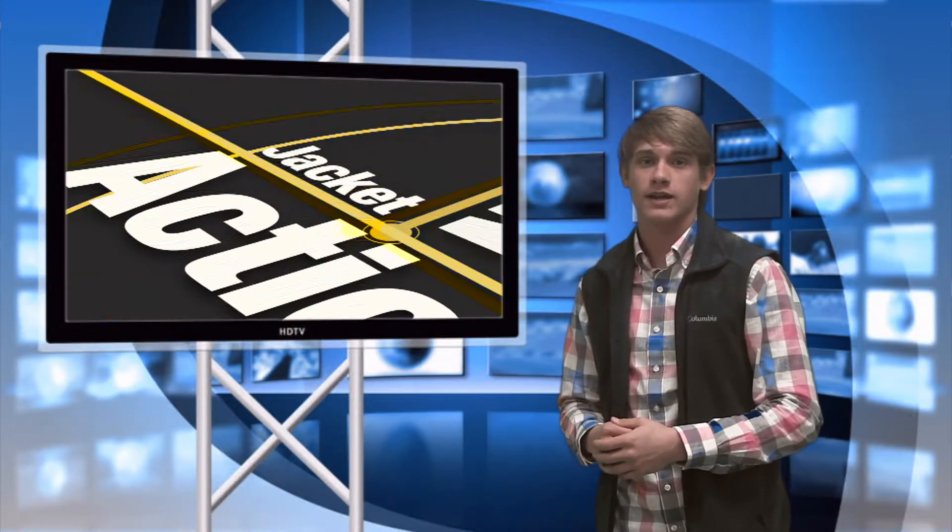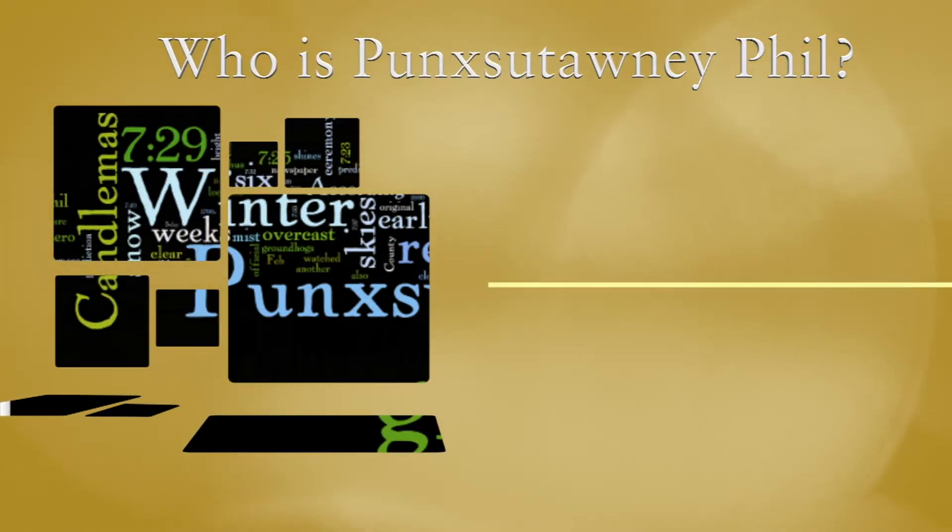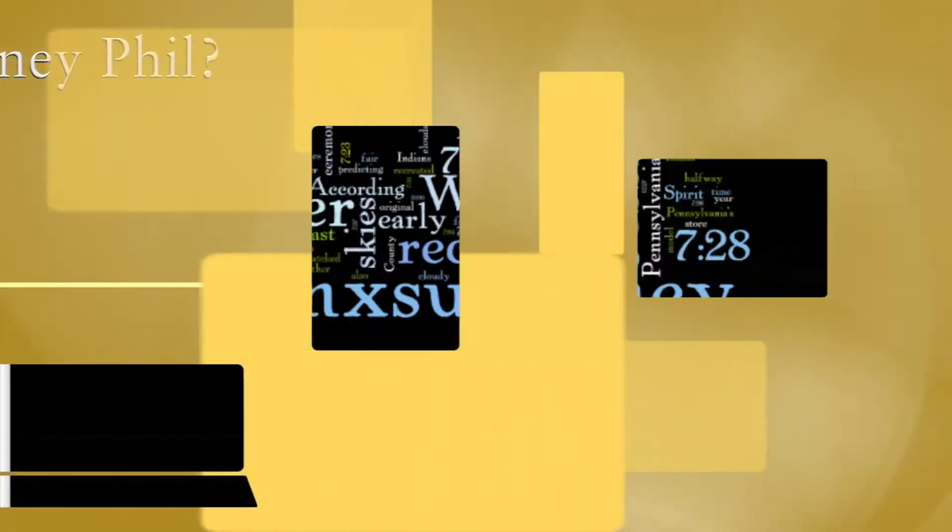Speaking of weather, Jay Shetan is up next with your five-day forecast. According to the groundhog there will be six more weeks of winter. Now let's take a look at our five-day forecast.